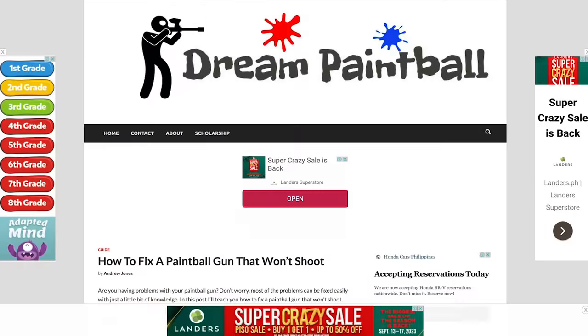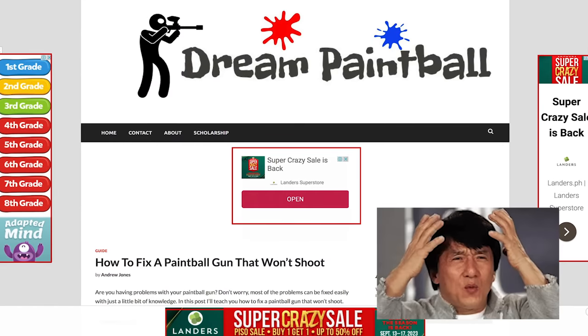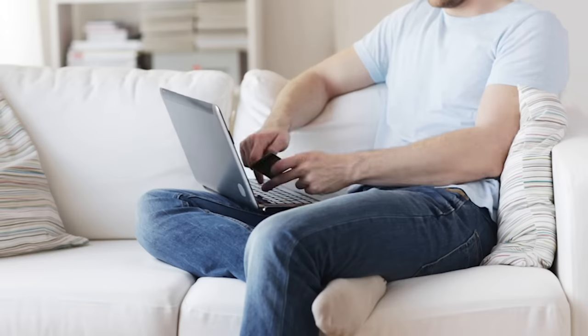When implemented correctly, they make up a majority of clicks from any given page. It drives me insane that a 'How to Fix a Paintball Gun' article would litter their content with graphical display ads earning less than a penny per view, but not try to funnel their reader into buying an actual reliable paintball gun — which their reader is already looking for.